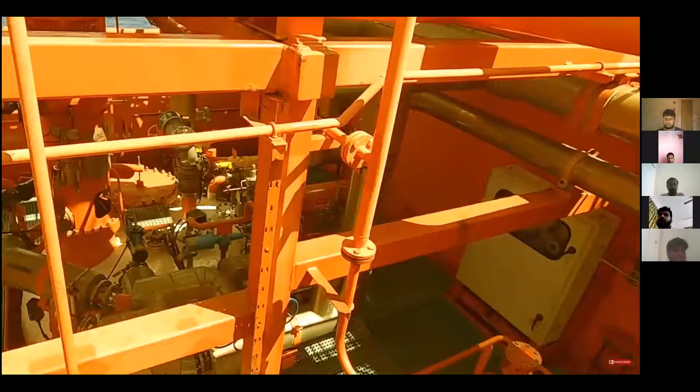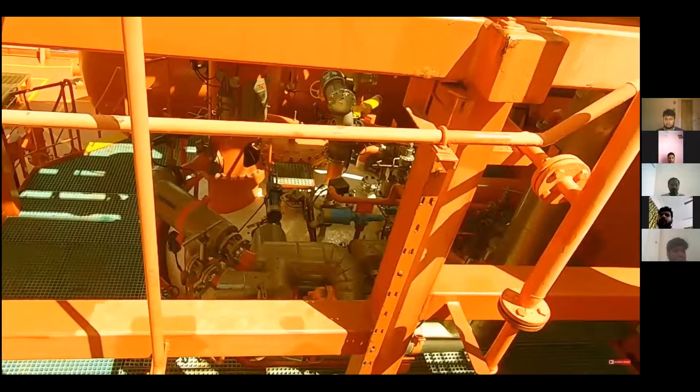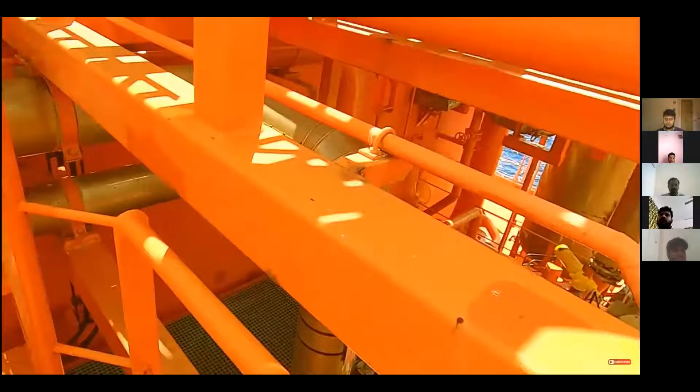There is another tank dome for tank number two, as well on the other side, so each tank has a port and starboard tank dome.